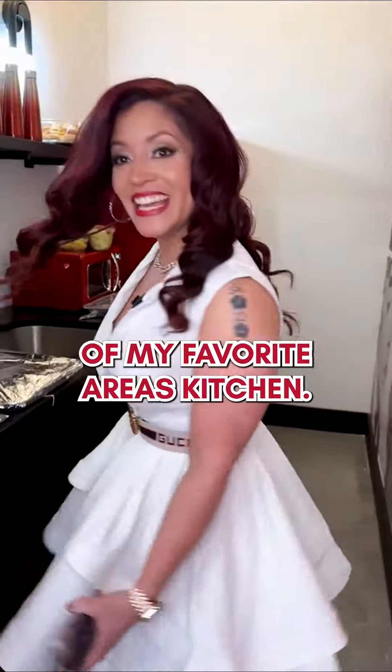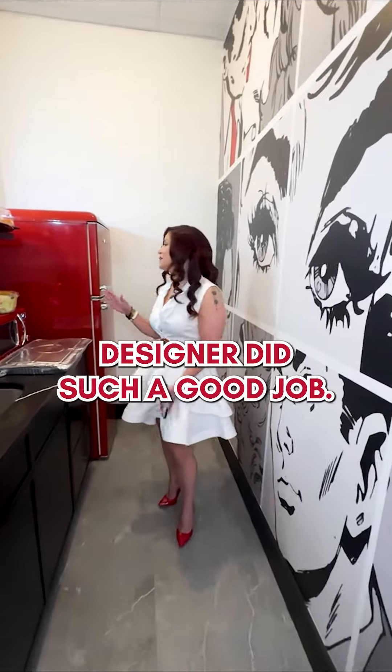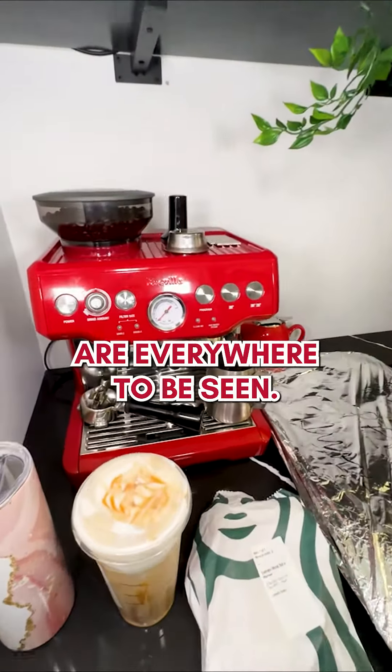One of my favorite areas — the kitchen. I love this. I love this accent wall. The designer did such a good job and she made sure that all my favorite reds are everywhere to be seen.